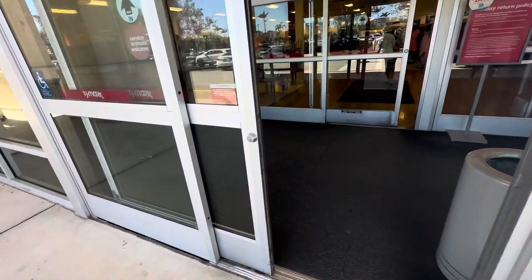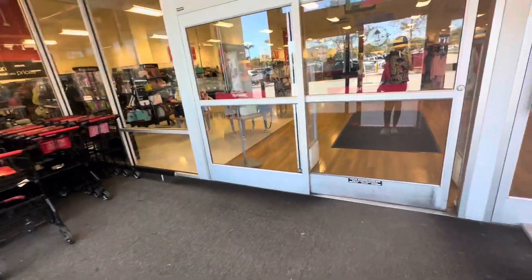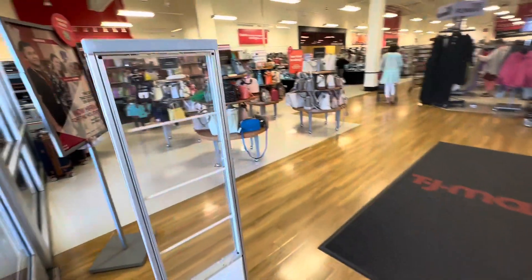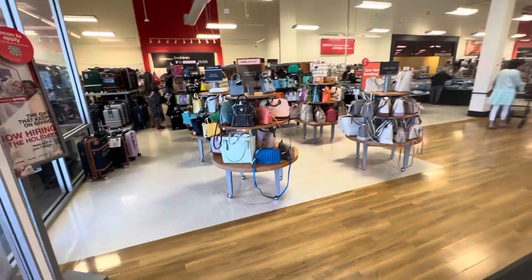Welcome back my shopping buddies. I hope everyone is having a wonderful day today. It's a little bit windy here, and today we are going to TJ Maxx. Come on in, let's go shopping!